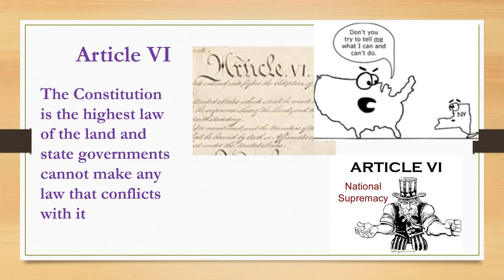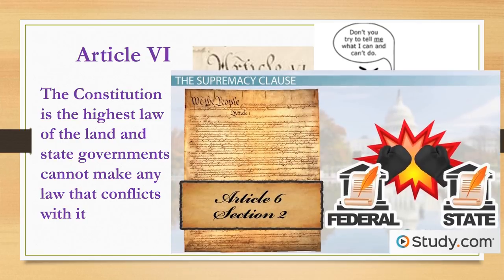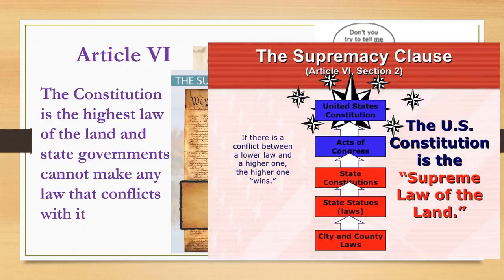Article 6 says the Constitution is the highest law of the land, meaning state governments cannot make any laws that conflict with the Constitution. Often, this is considered the Supremacy Clause, which means that the Constitution is the supreme law over all other laws. State judges are required to uphold the Constitution, even if state laws or state constitutions conflict with it.